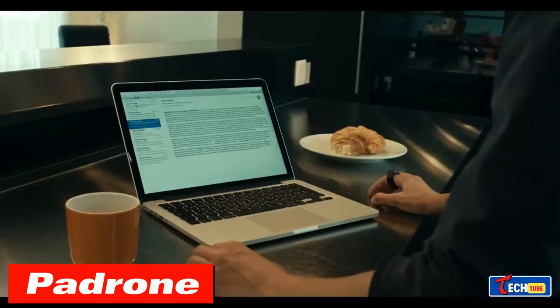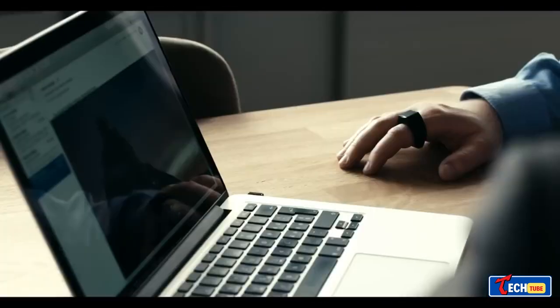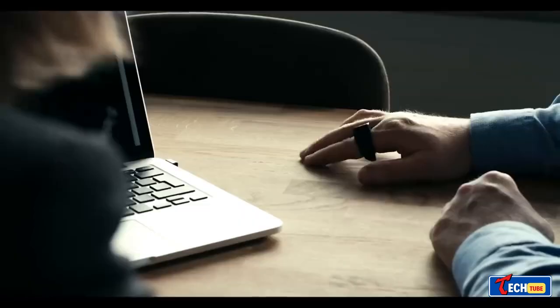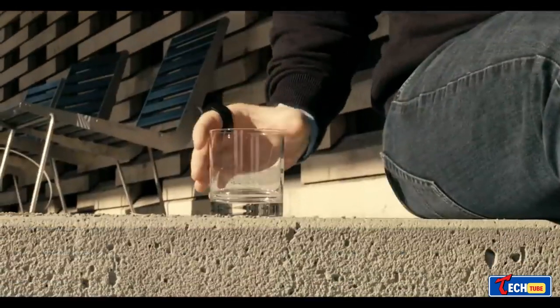Why use a mouse when you've got fingers? Swiss experts developed a ring that acts as a cursor controller via Bluetooth. It's waterproof and lasts 24 hours on a charge, great for right- and left-handed users, but works best on solid monochrome surfaces.